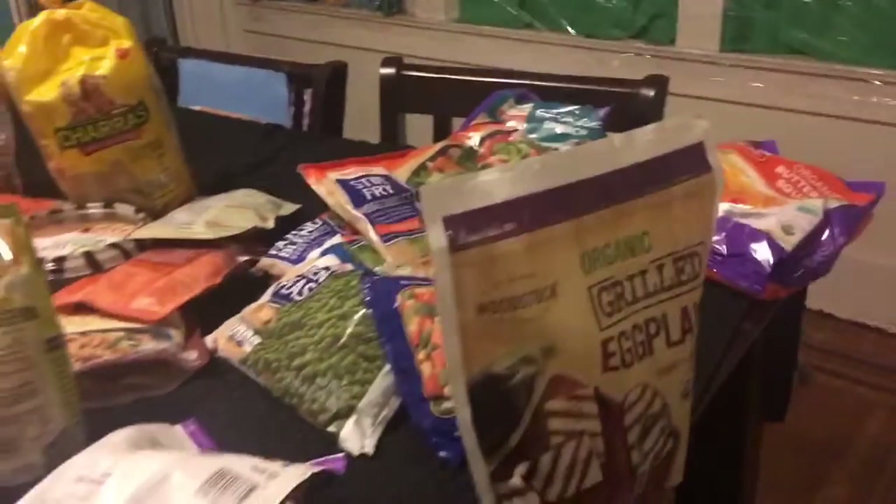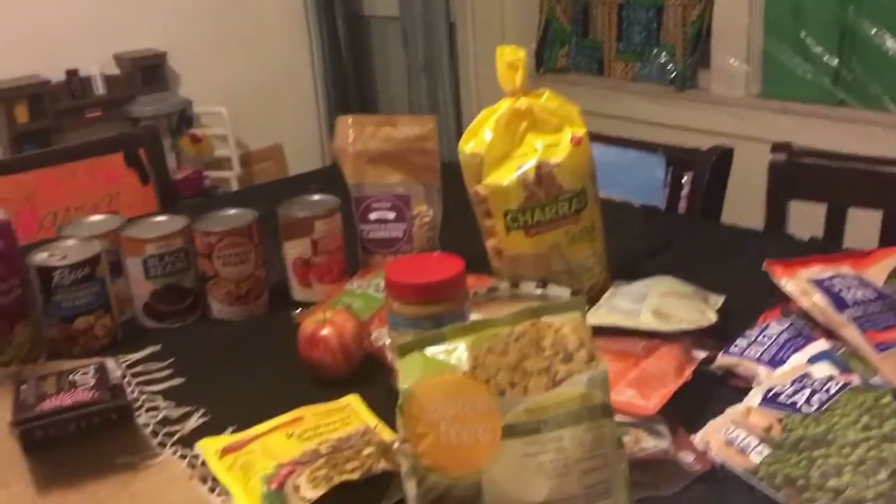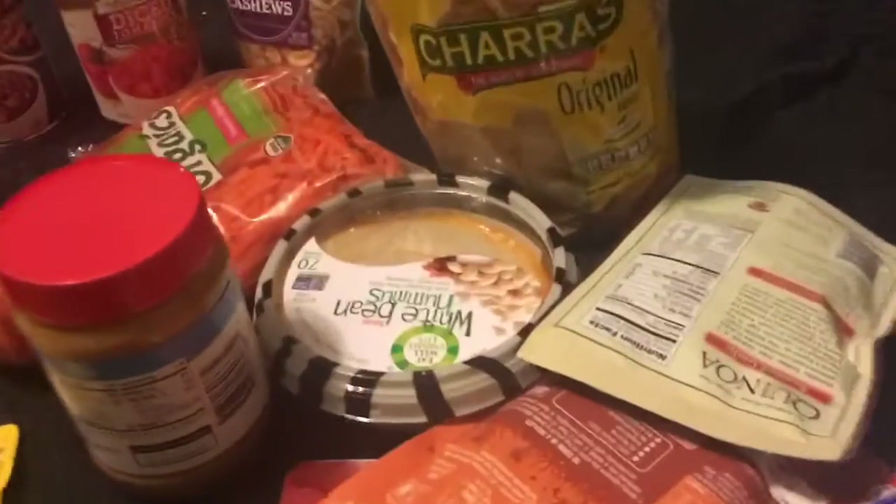So this is my haul. This is how I start the Daniel Fast — mixing and matching these things. Oh, I forgot to tell you about that hummus there. Hummus! So that pretty much is my haul, give or take a few things. It's a combination of things that I drink, things that I snack on, and things that I buy to prepare meals for my family.